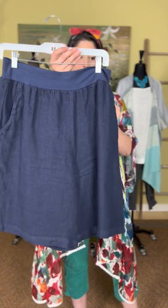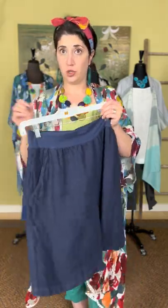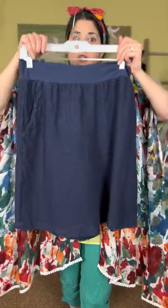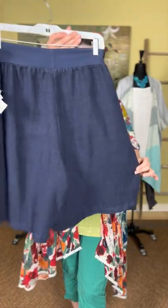The final short is the walking short in linen from Cut Loose. You guys all loved the Flax linen short — they didn't make it this year, and this is the closest thing we could find. The Cut Loose linen walking short is $85 and comes in navy.